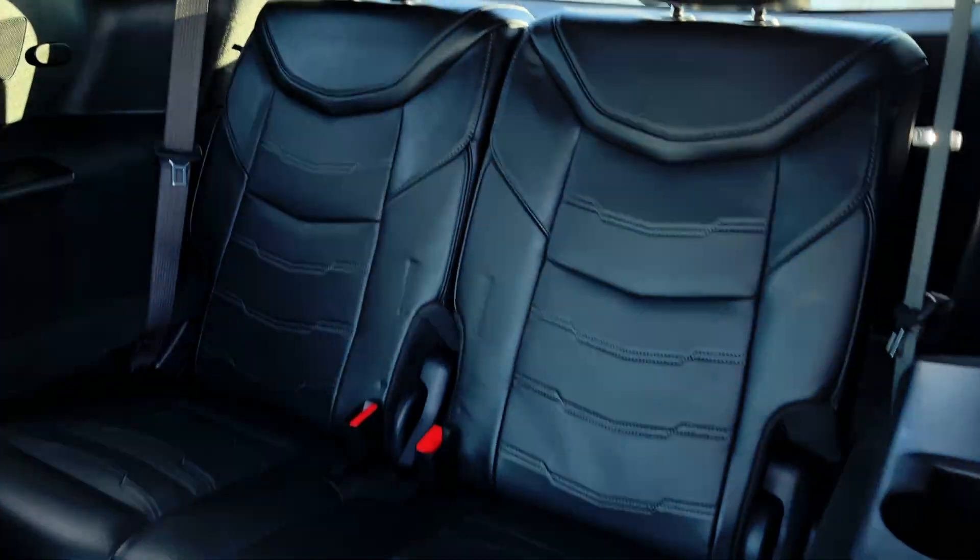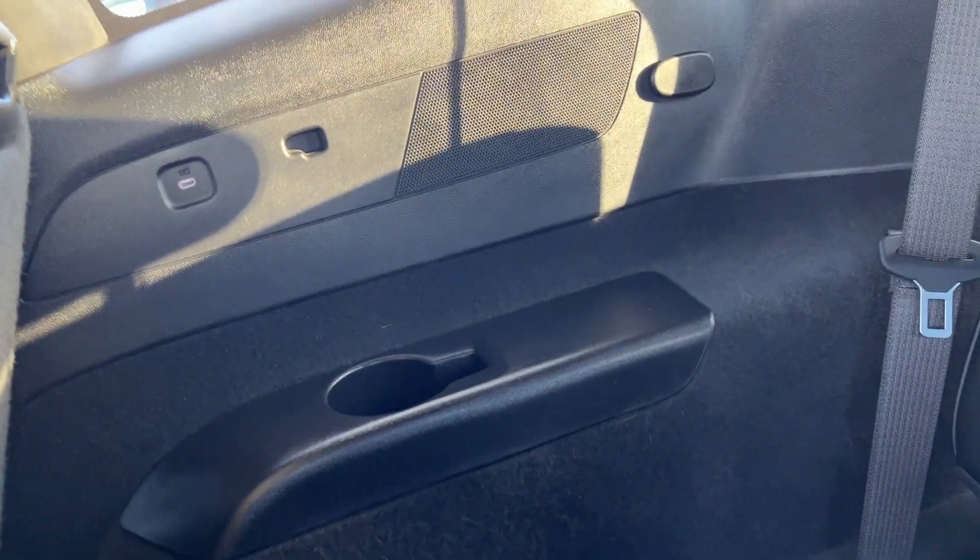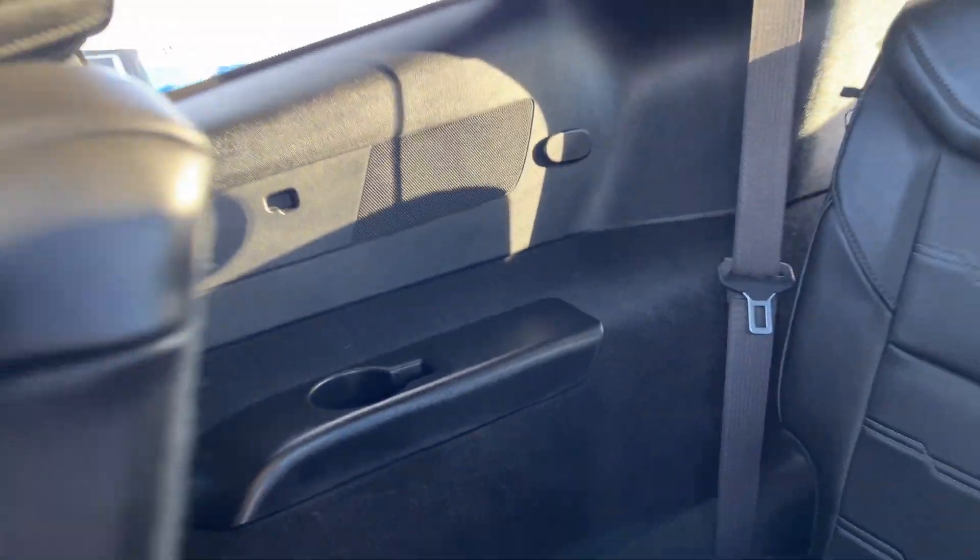Third row seats feature a dual 50-50 folding bench seat with two seats in the back. On either side, we have storage as well as a 12-volt plug. More storage deeper in the back. Then on the passenger side, we also have a USB-C and our cup holder.